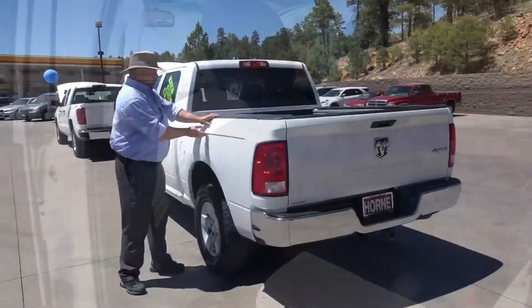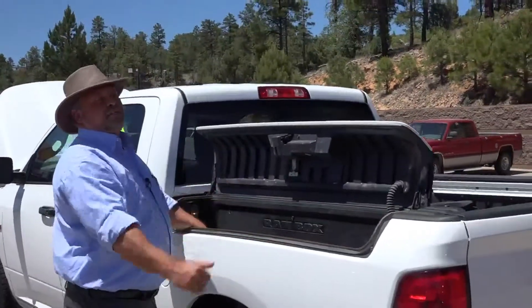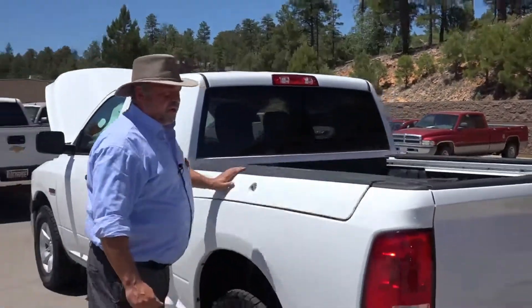If you've never seen one before, this is kind of a cool feature. You have built-in toolboxes — they also have drains, and you can use these for an ice chest if you want. It's a great feature on this truck.